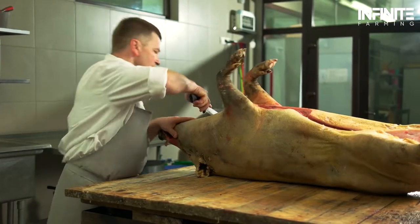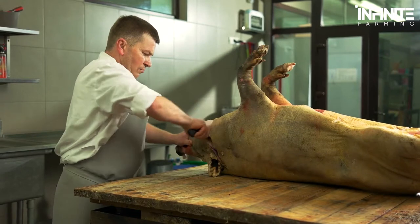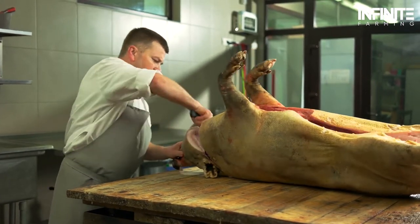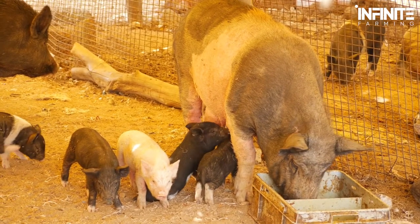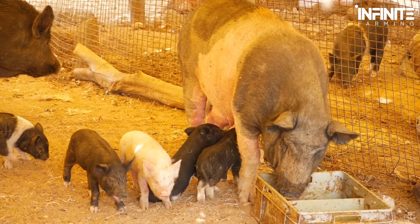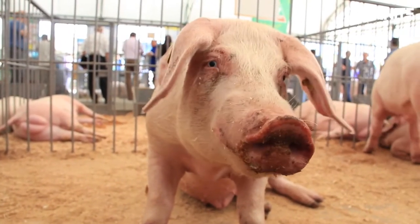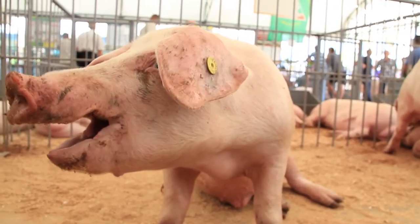Piglets set for the slaughterhouse are castrated before they reach sexual maturity, as farmers say it affects the quality of the meat if avoided. Piglets grow fast and with the right care and nursing, they weigh more than 10 pounds within the first three weeks. They stay with their mother for about four to five weeks before they're ready to move to the nursing barn.